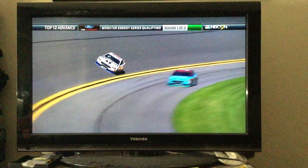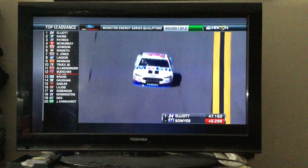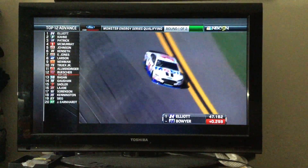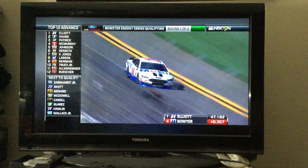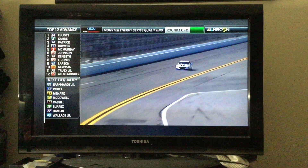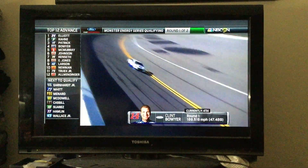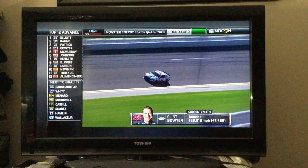Currently 20 cars have been on the track of the 40 that are here. This is Clint Boyer on the clock, and he's 3 tenths of a second off of what Chase Elliott ran, but that lap is still good enough for fourth quickest — 47.489 for Clint Boyer. That bumps Chris Buescher below the cut line.